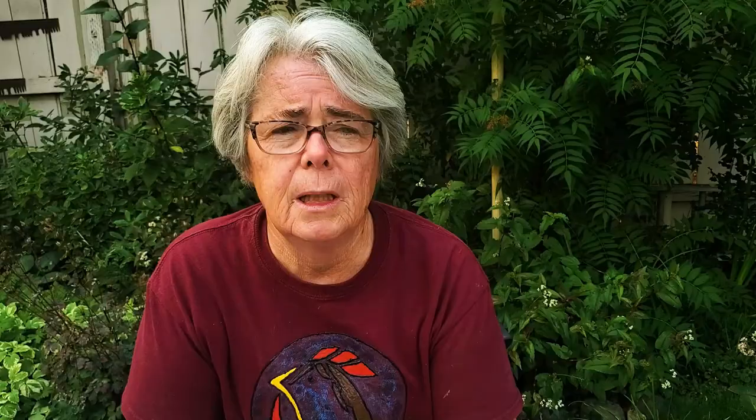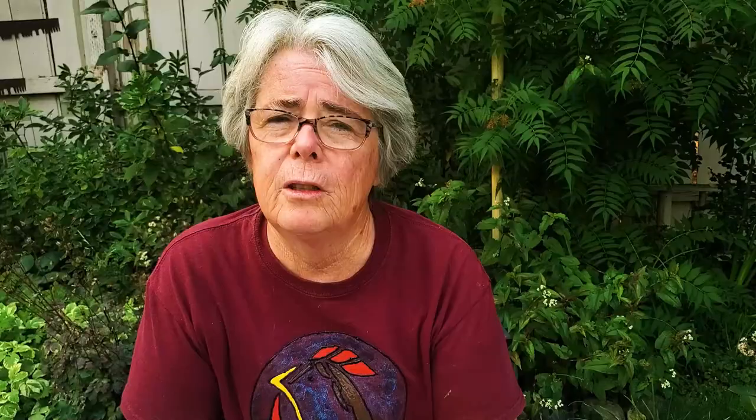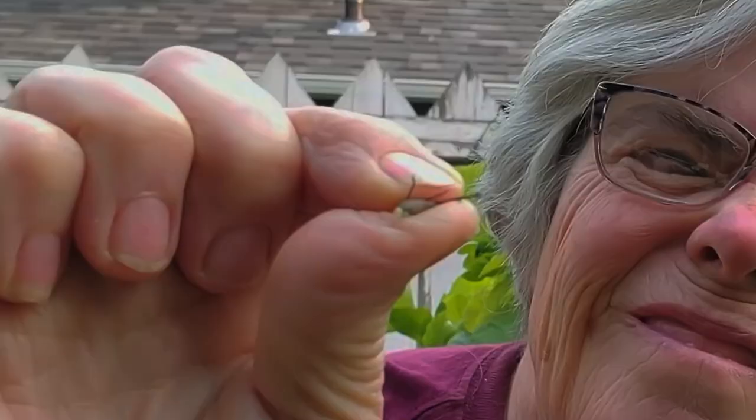Now I've tried soapy water on them and for the little guys it works great. I sprayed it on and they just keeled over and they were gone. But the adults were a little bit tricky. And I just have a difficult time taking them and squishing them.